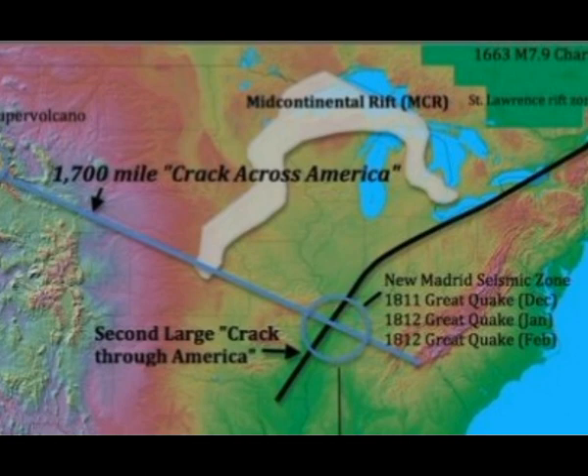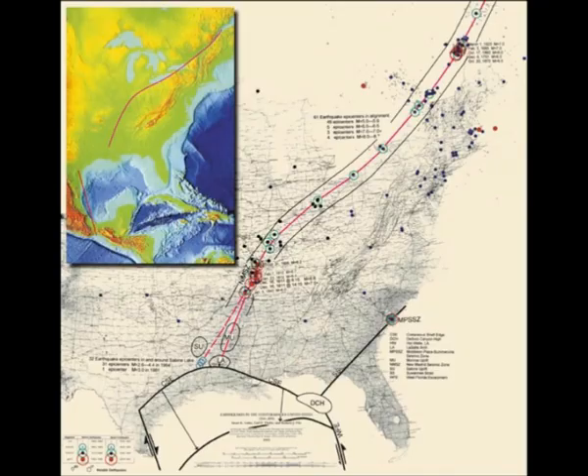It may take only a couple of million years before they say that the eastern part of the United States and North America will slough off into a separate landmass.